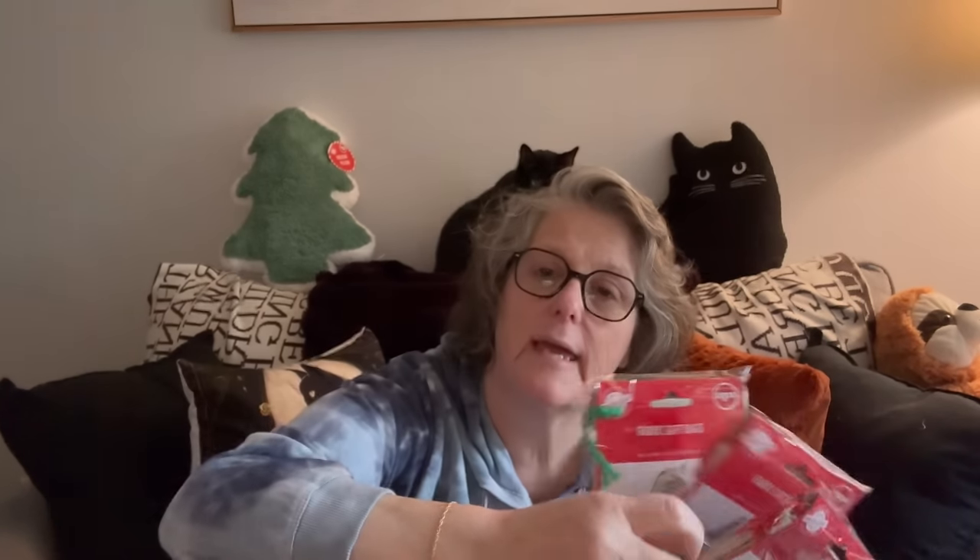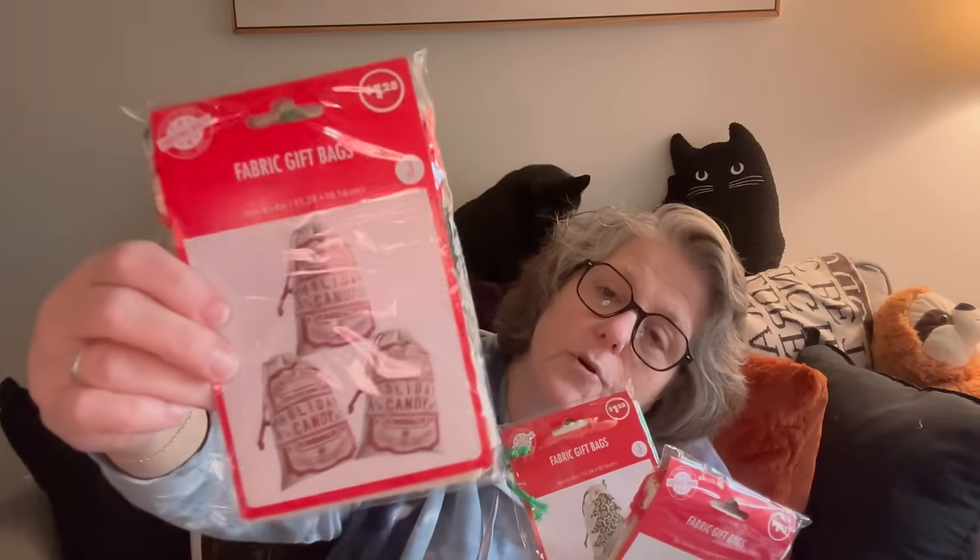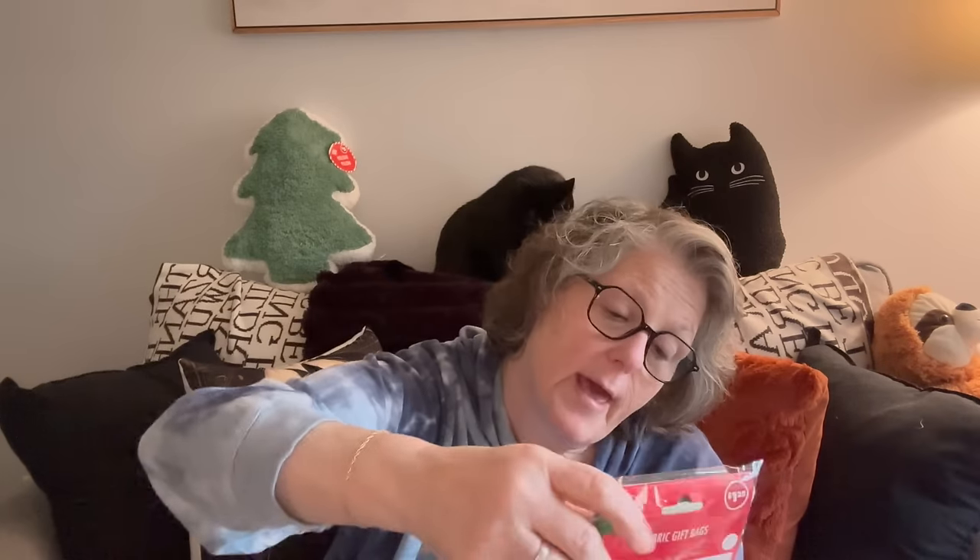I got these three tins for candy to give as gifts. I brought back candy from Canada for people and I'll put little pieces in these. The little ones are candy cane shaped, one says 'Holiday Candy,' and then the Christmas trees. You could decorate these up with beads, glitter, or sequins to make them fun. Also, get a few packs of these and you can do an advent calendar — 12-day or 24-day depending on how many you want.